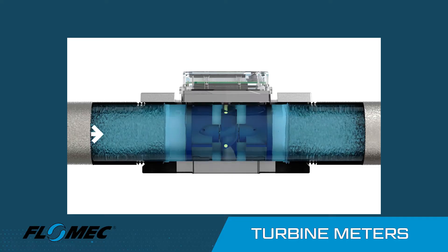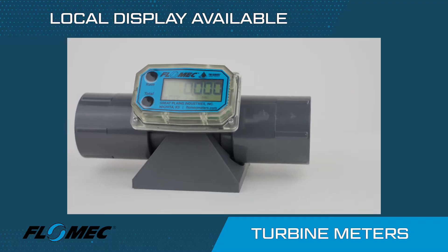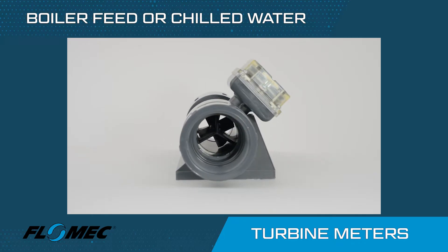Flomec turbine meters are economical, simple and robust and are designed to fit a wide variety of installations measuring utility or industrial water, boiler feed water or chilled water.